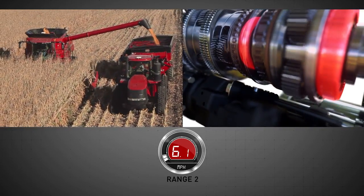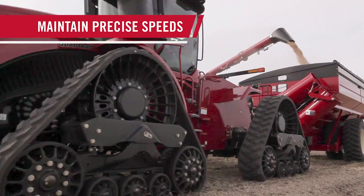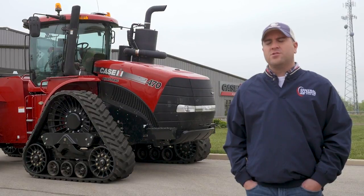There's never a moment of downtime. In a grain cart, when you come up to the semi you can put it to a slower setting, or when you're chasing the combine to dump on the go you can put it to a faster setting — it's very easy to adjust.